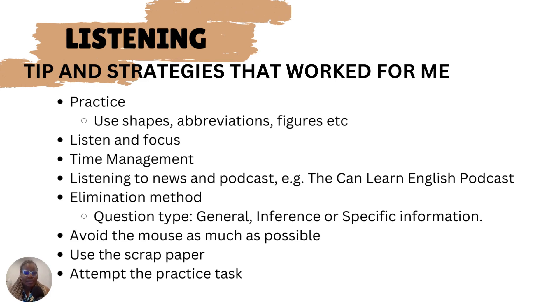For the exams, you will get questions that are general, inference, or specific information questions. When you see a general question, it's asking for just the general idea of a particular topic. If it's an inference question, they want you to infer an answer. For specific information questions, they are looking for something specific and need a definitive answer from you.